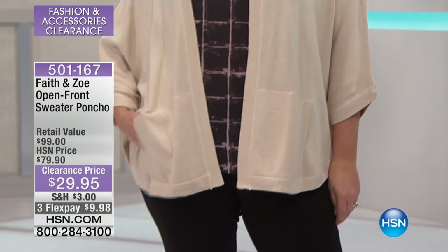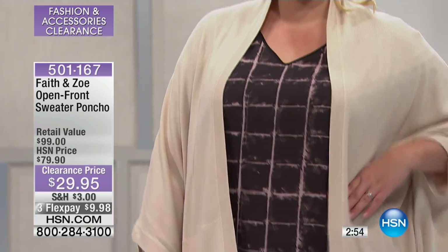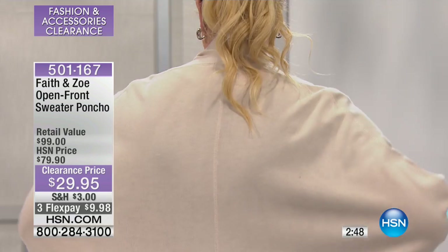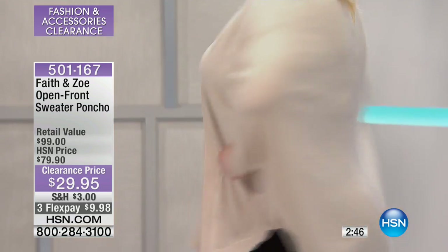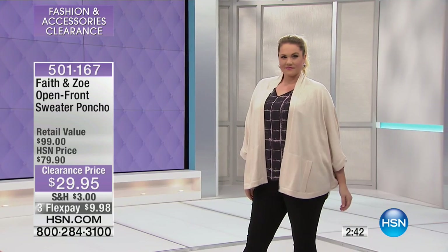It's a rayon, nylon, acrylic, and cashmere blend. It's all hand washable. When you look at the stitching, you even have a three-needle overstitching to it. Then you see the batwing sleeves. I like when they have the side entry for your pockets — patch pockets also.